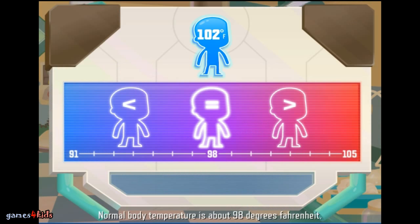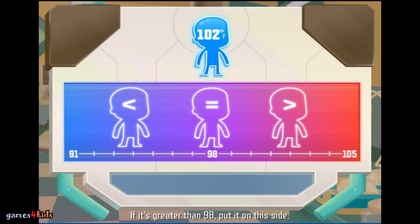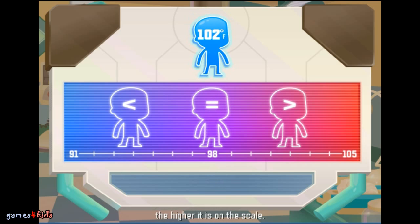Normal body temperature is about 98 degrees Fahrenheit. Look at the patient's temperature. If it's greater than 98, put it on this side. If it's less than 98, put it on that side. If it's equal, put it here. The hotter a temperature is, the higher it is on the scale. The cooler a temperature is, the lower it is on the scale.